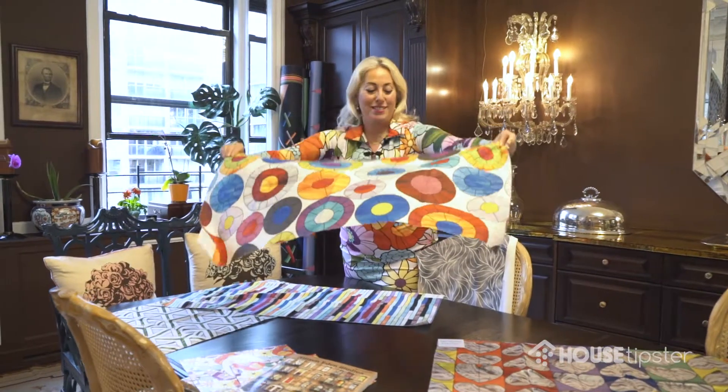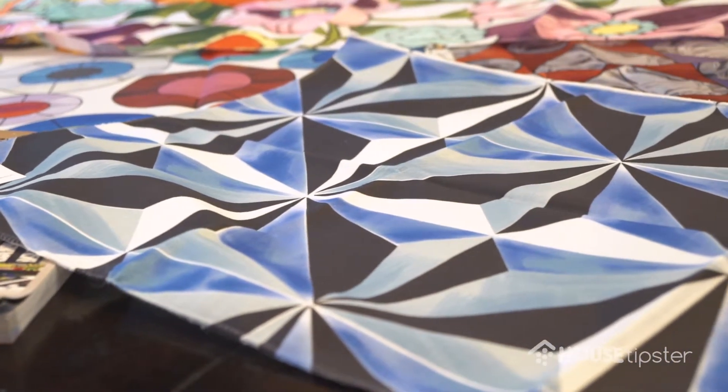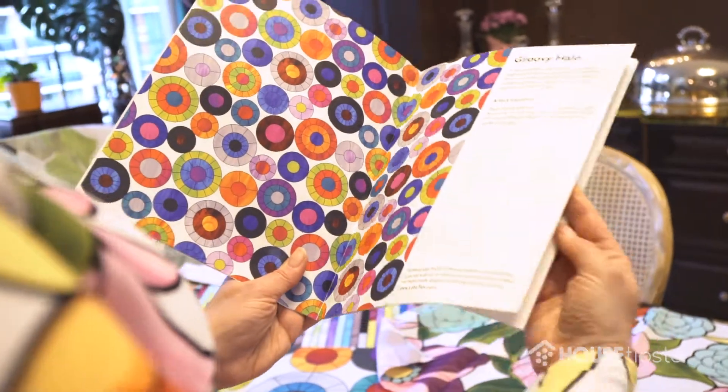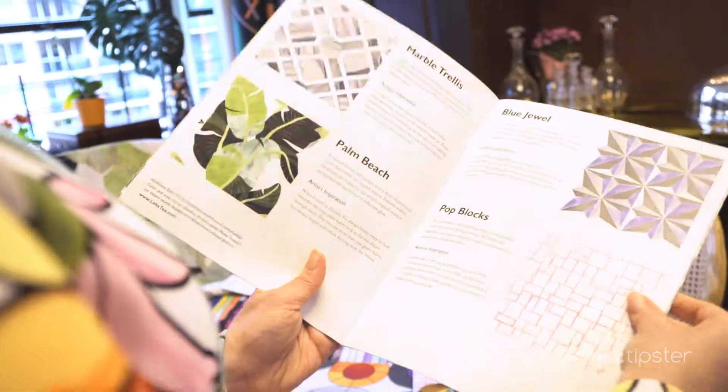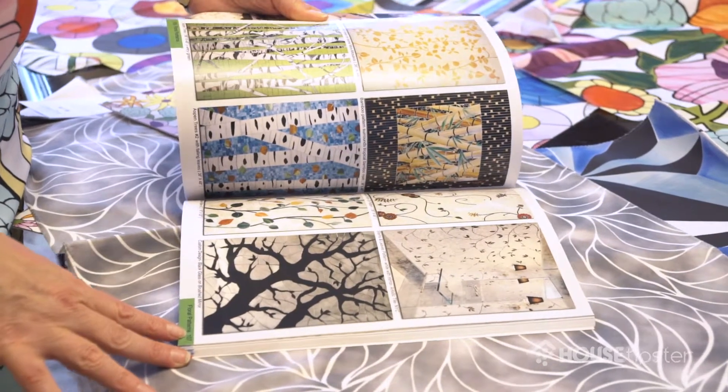How did that collaboration happen — did she see your product? I do a lot of trade shows like HD in Las Vegas and BDNY. She was on the trade show circuit as well, and we were just talking one day and she said, what about doing a line of fabrics together? And all I could think were dresses — not drapery, bedding, pillows, home wear. And I said yes, let's do it. She came to the studio, we took photos of the mosaics and created this beautiful home collection, which I'm so proud of.